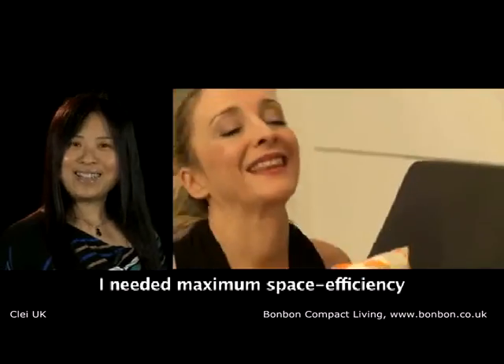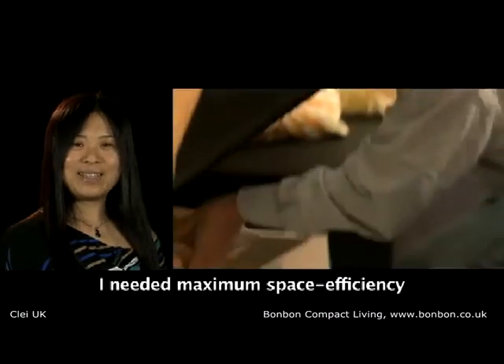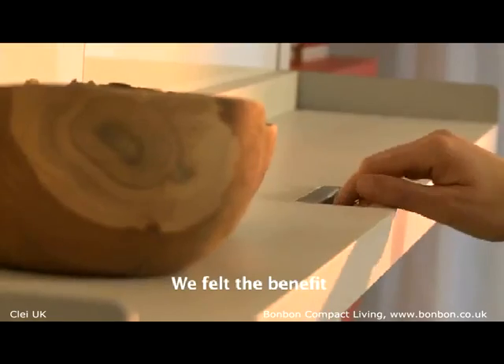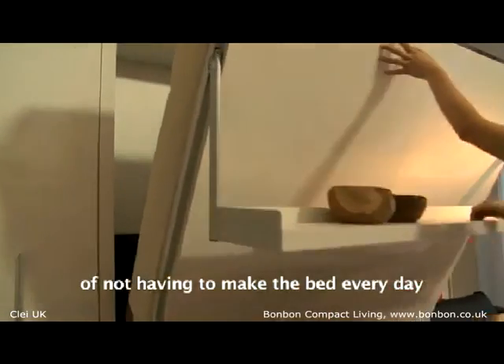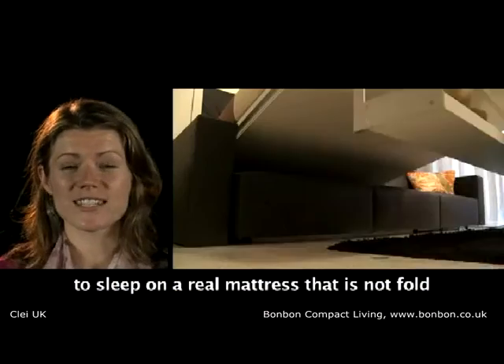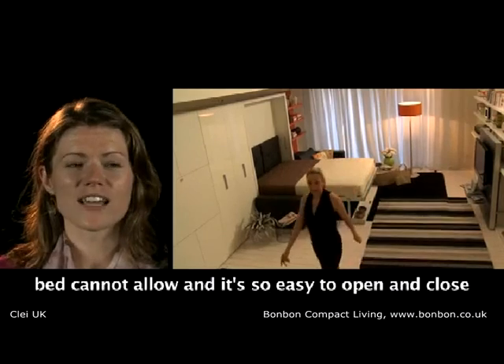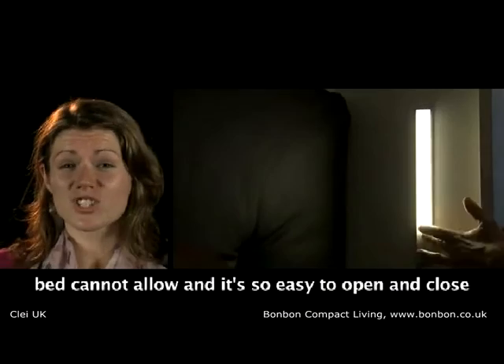I needed maximum space efficiency with maximum style. We felt the benefit of not having to make the bed every day and to sleep on a real mattress that isn't a fold-out. All the benefits that a sofa bed doesn't offer. And it's so easy to put away — just one hand.